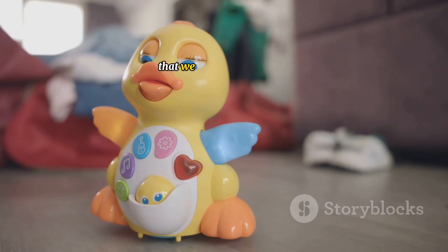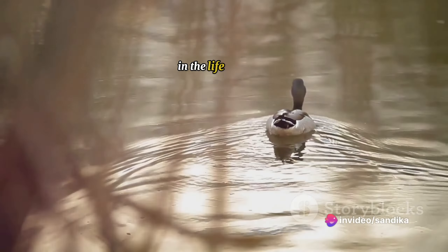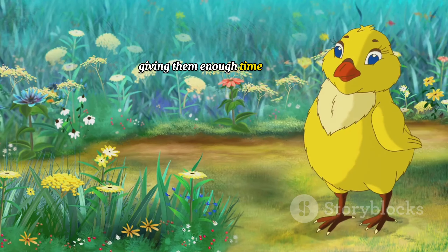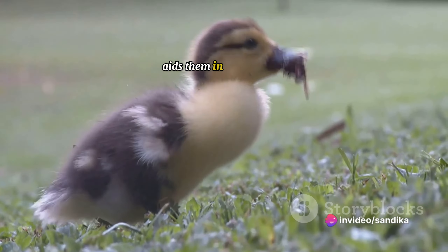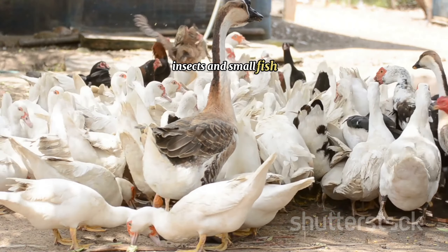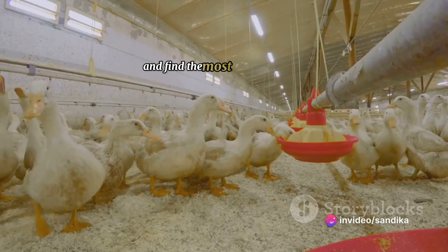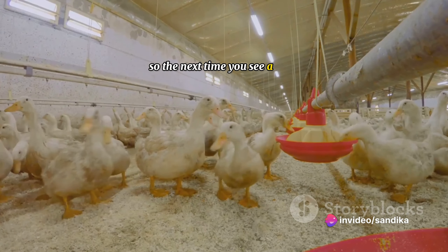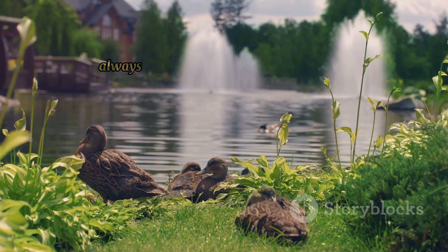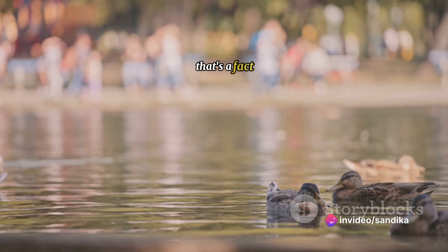Imagine seeing a world of colours that we can't even perceive. This remarkable vision serves a very important purpose. The wide field of view helps them spot predators from afar, giving them enough time to escape. Their colour vision aids them in finding food — ducks feed on a variety of foods including plants, insects, and small fish. Their ability to see in colour and ultraviolet helps them distinguish between different types of food and find the most nutritious ones. So the next time you see a duck, remember — they're not just cute waddlers, they're also vision marvels. It's no wonder ducks always seem to spot your picnic from a mile away.